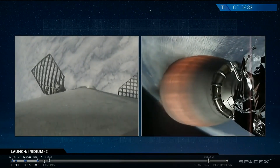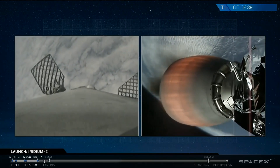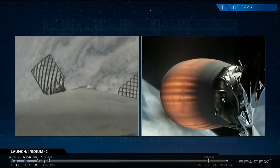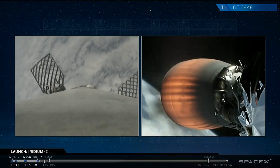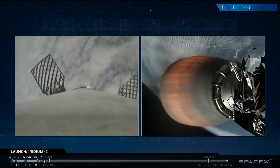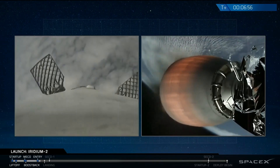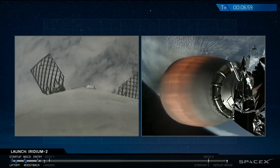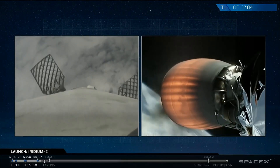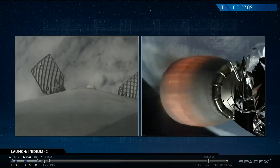So right now we're coming up on 7 minutes — it's actually 6 minutes and 40 seconds into flight. Stage 1 is headed back to the drone ship in the Pacific Ocean. The second stage continues to head south towards Antarctica as we head for a parking orbit expected shortly after T plus 9 minutes. AOS on the drone ship — acquisition of signal — means the drone ship is now receiving telemetry from the Falcon 9 first stage. Weather conditions are borderline out at the drone ship. We'll hopefully see a landing coming up here shortly.